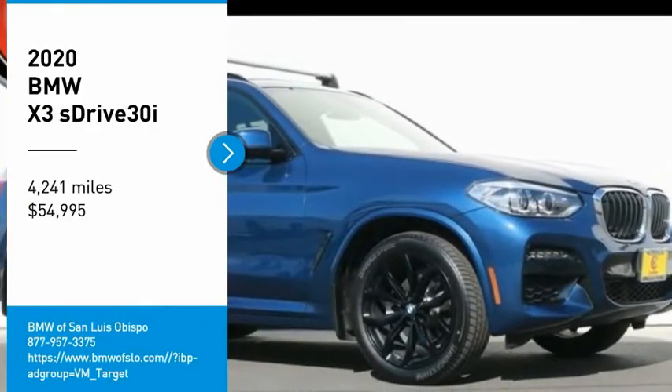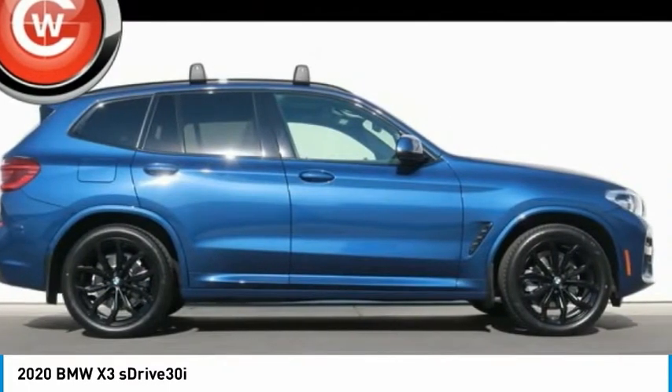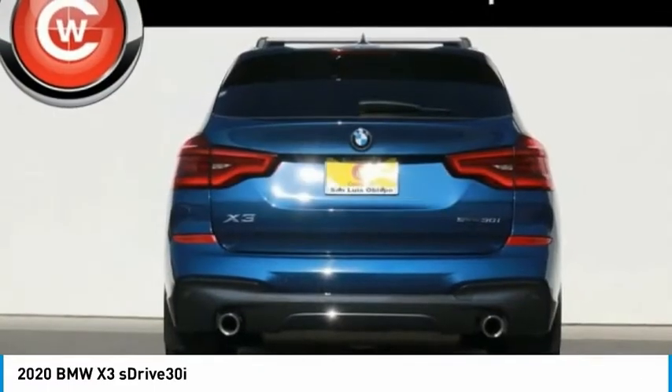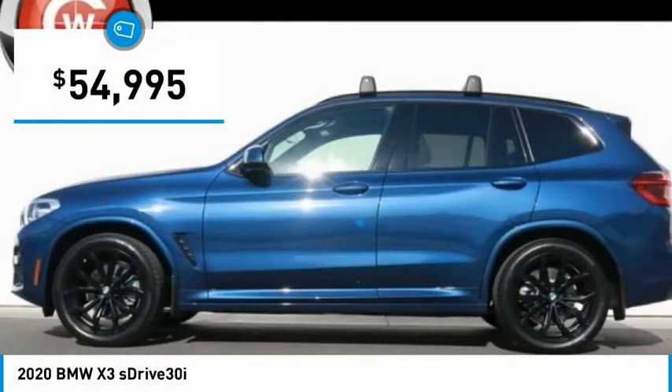Stop by and take a look at the 2020 X3. BMW X3 builds on the success of the original by developing its core competencies while adding new technology to establish new benchmarks for agility, efficiency, and comfort. And is priced below $55,000.